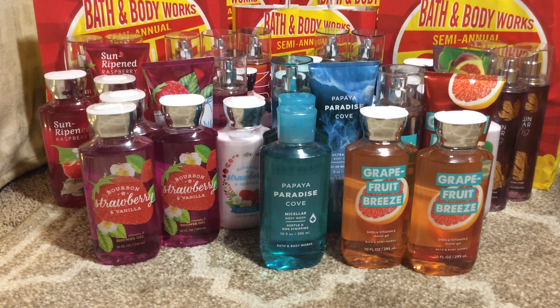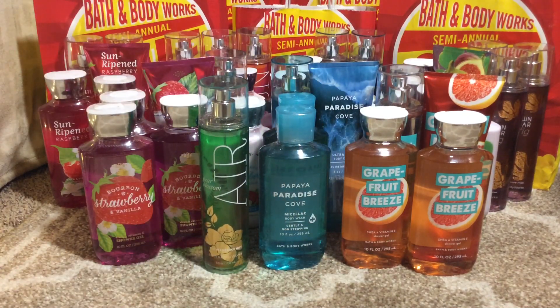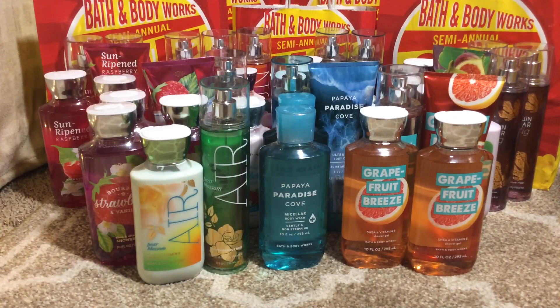Then we have the Air Pear Blossom fine fragrance mist and the body lotion — that's all they had, no shower gel. With the Air, Sun, and Sky sets, I don't think they had the body cream, only the body lotion. I do prefer the body cream because it's a thicker consistency, but the body lotion works just as well. I don't have any severe dry skin issues, so it really doesn't matter.